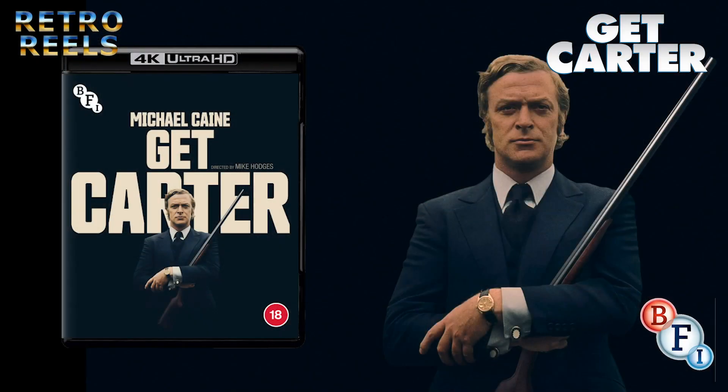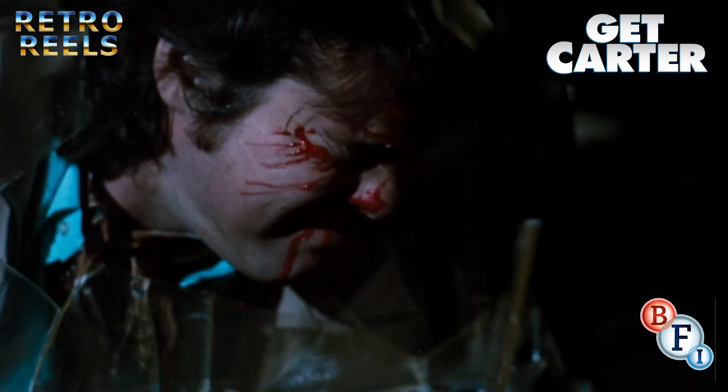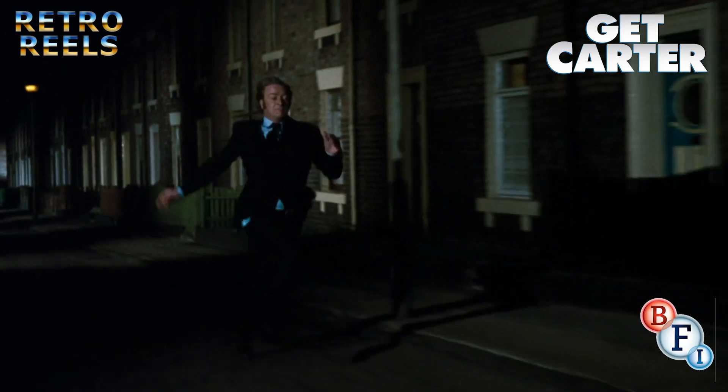The film itself is presented in its original aspect ratio of 1.85:1, freshly scanned from the original camera negative and given the Dolby Vision treatment as well as standard HDR. The picture quality is an excellent upgrade over its previous counterparts, and whilst the film still retains its 70s filmic look, the Dolby Vision does a great job of bringing out the dynamics of the colour.